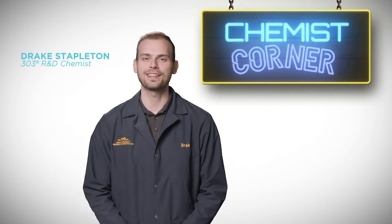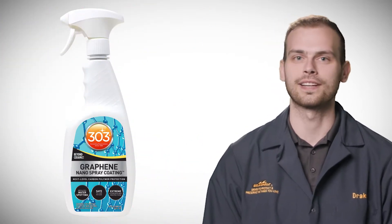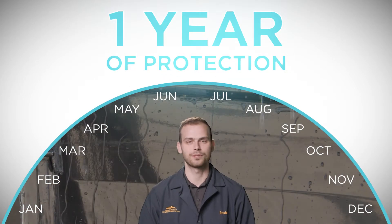Hi, my name is Drake and I'm an R&D chemist here at 303. Today we're talking about graphene and why you should consider using it in your marine detailing lineup. The new 303 graphene nanospray coating gives you up to a year of protection and is super simple to apply.